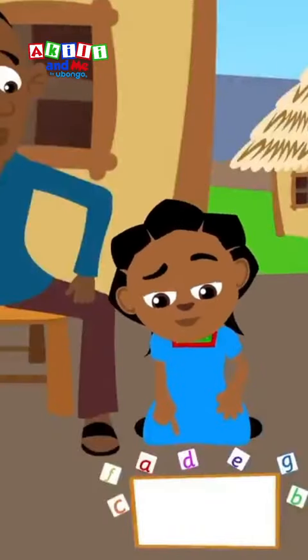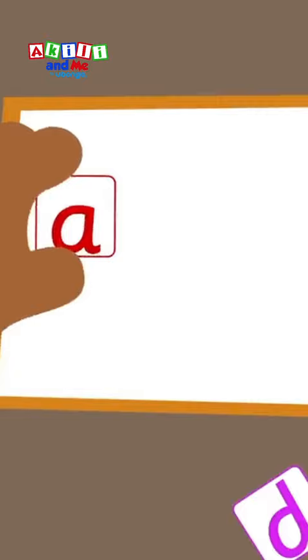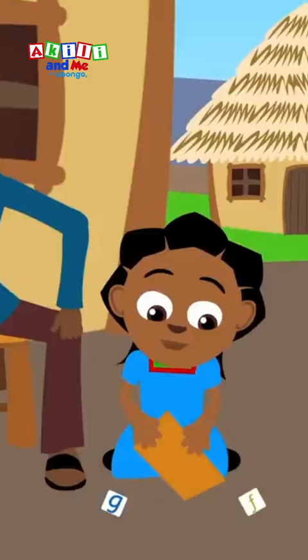Akili is learning the letters of the alphabet with her dad, but sometimes she can't remember the order. Akili knows the alphabet starts with A, B, C, then D, and E. But what letter comes next?